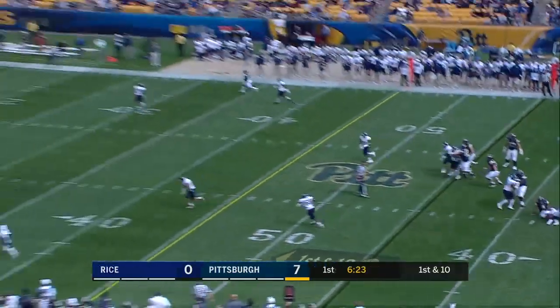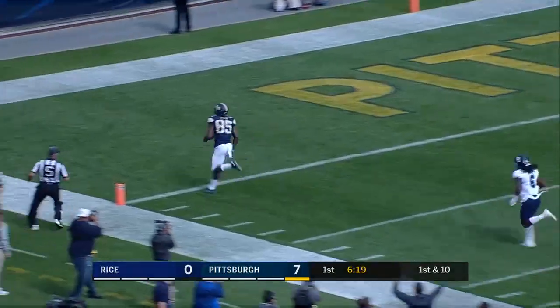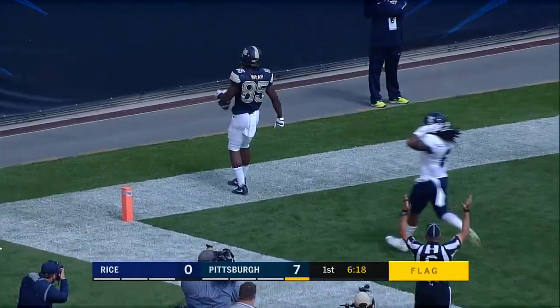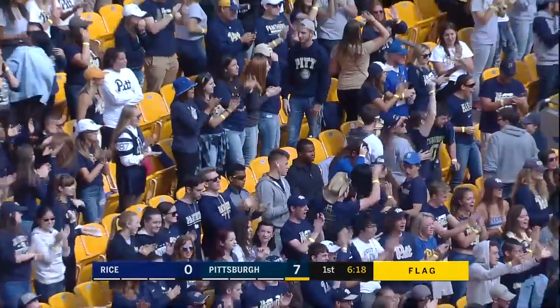Brown fires deep, wide open Jester Weah, a flag flies in — we'll see if it stands. If it does, it's a 55-yard touchdown from Brown to Weah.